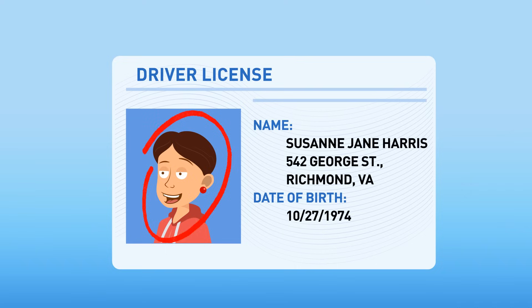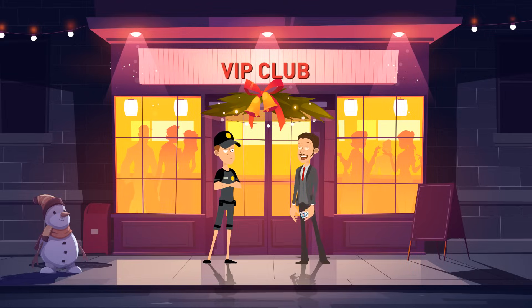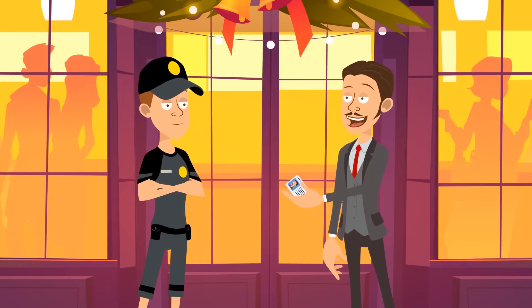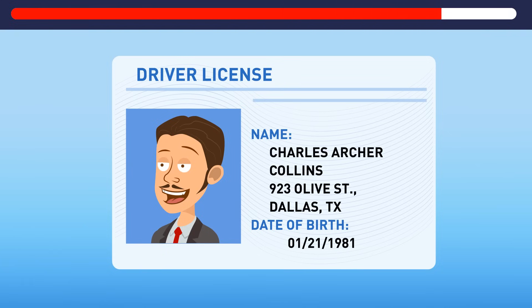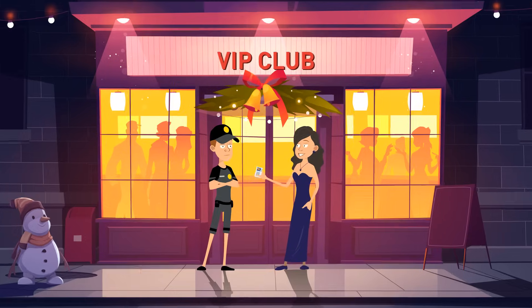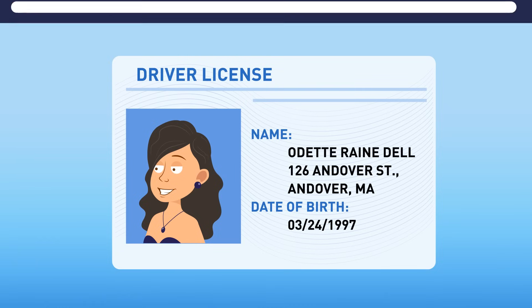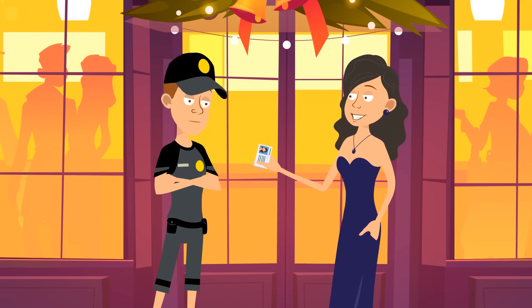This woman's photo is obviously too old. Normally, IDs have recent photos, or at least people are recognizable in them. This photo must be 20 years old — that's too suspicious. Here's the next guest — he seems fine. And what about this woman? She seems all right. Green light.